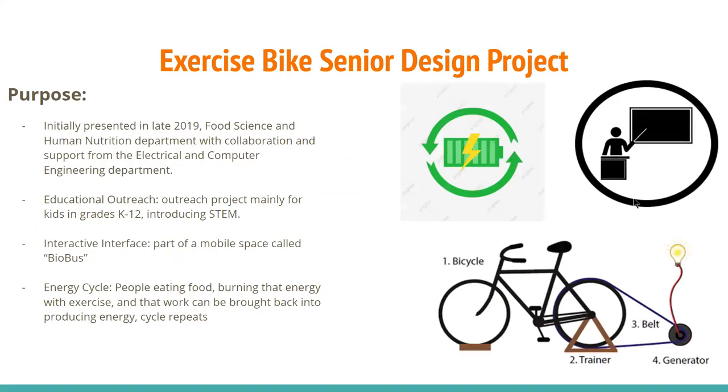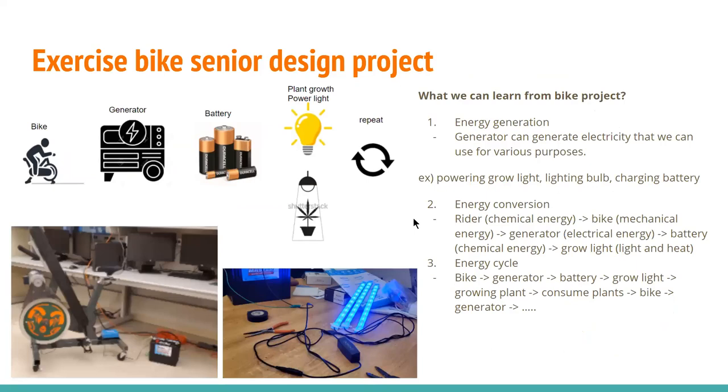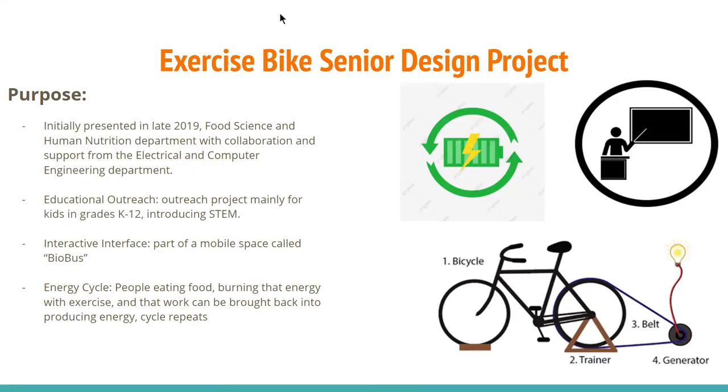The Exercise Bike Project was presented in late May 2019, from Colorado State University's Food Science and Human Nutrition Department with collaboration and support from the Electrical and Computer Engineering Department. The overall goal is to introduce STEM to under-served communities all over Colorado with a mobile space called Biobus, traveling to rural counties and schools in inner-city Denver. This project is designed as an outreach project for kids in grades K-12, teaching them a symbolic energy system with energy conversion, focusing on electrical and computer engineering aspects.